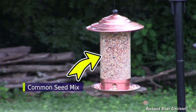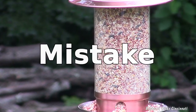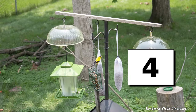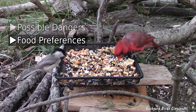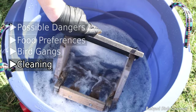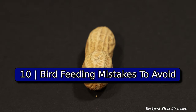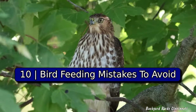This is a common bird seed mix most people buy, but it's a big mistake. The past five years have taught me so much about feeding backyard birds, from possible dangers, food preferences, bird gangs, cleaning routines, and unwanted visitors. These are 10 things to expect and mistakes to avoid when feeding backyard birds.